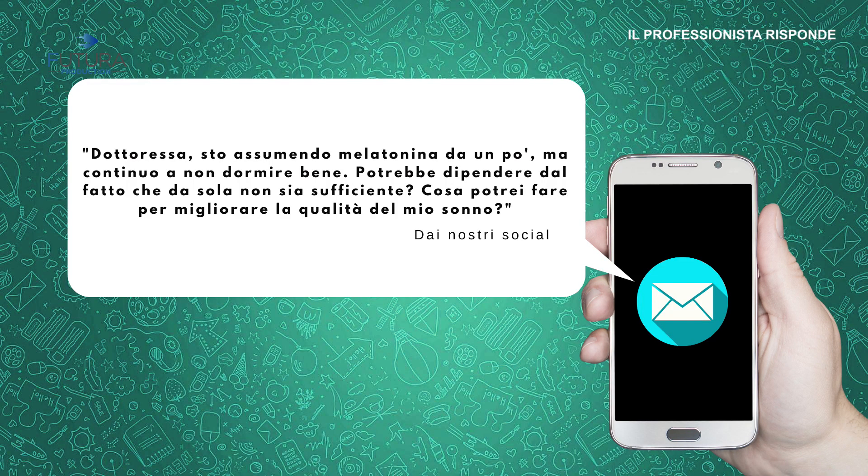Ultima domanda: parliamo di melatonina. Una telespettatrice scrive che assume melatonina da un po' ma continua a non dormire bene. Potrebbe dipendere dal fatto che da sola non sia sufficiente? Dormire bene è importante anche per la bellezza — né troppo né troppo poco, in maniera adeguata, perché anche dormire troppo può essere controproducente. Alcuni pazienti hanno un effetto paradosso dalla melatonina: invece di farli dormire, li tiene svegli.